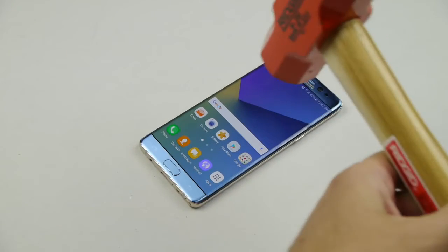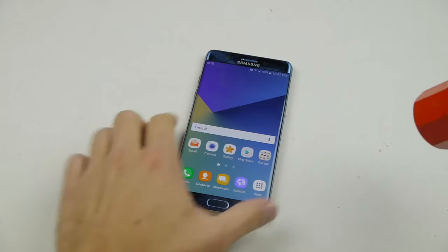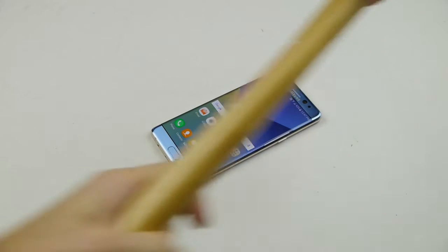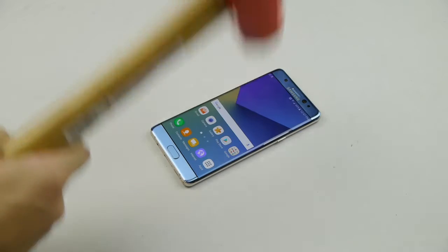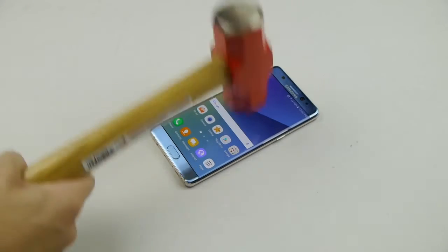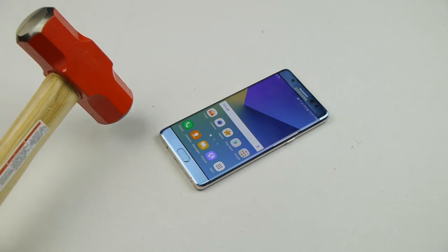Now we're gonna go a little bit more extreme. I'm going to debate whether to go dramatically or slowly — let's go slow. Those are pretty massive hits, so no cracks yet.